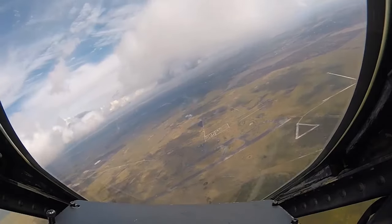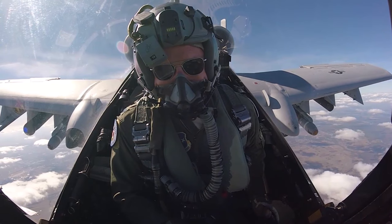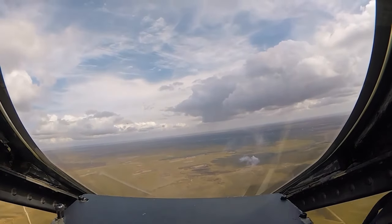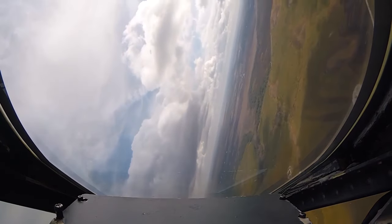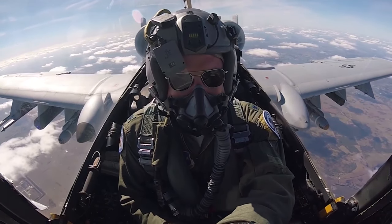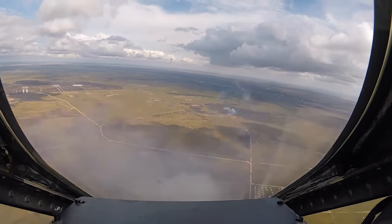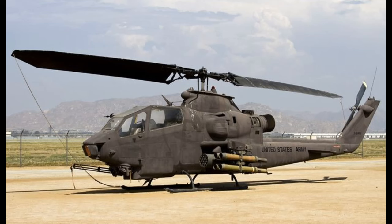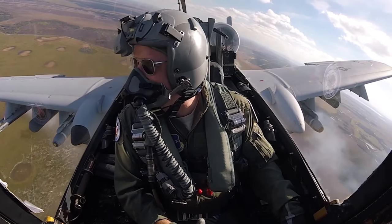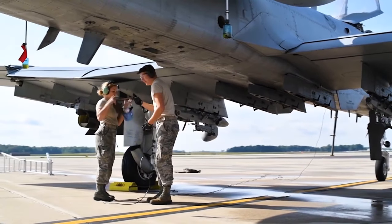The A-10 Warthog was developed to meet the changing demands of warfare at the time. As the Vietnam War progressed, it became evident that a new generation of faster and more robust ground attack aircraft was necessary to deliver firepower while evading enemy threats. The U.S. Army pursued attack helicopters, starting with the AH-1 Cobra and later the AH-64 Apache. However, the U.S. Air Force sought a fixed-wing solution and embarked on a different path, resulting in the development of the A-10 Warthog.